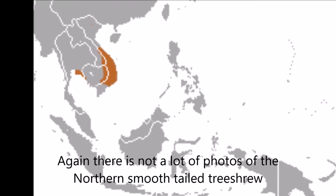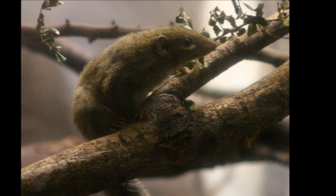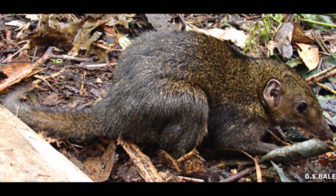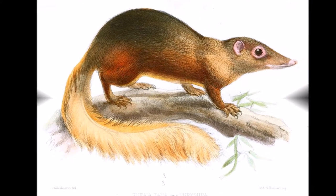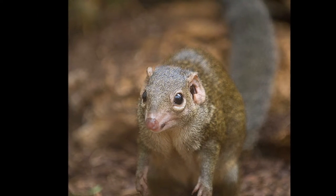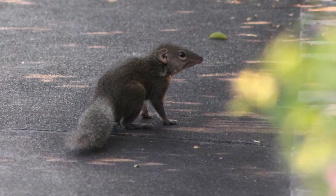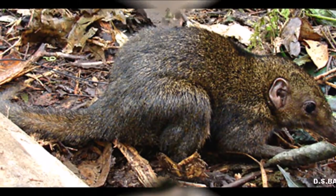The Northern smooth-tailed tree shrew is found in Cambodia, Thailand and Vietnam. They are found in tropical forests with elevations up to 1,500 meters above sea level. The Northern smooth-tailed tree shrew is the smallest of the tree shrew family group, with the head to body length being 11.5 centimeters, a tail length of 4 to 5 centimeters, and weighing approximately 35 to 55 grams. They are light in colour and have facial markings which distinguish them from other smooth-tailed tree shrews.